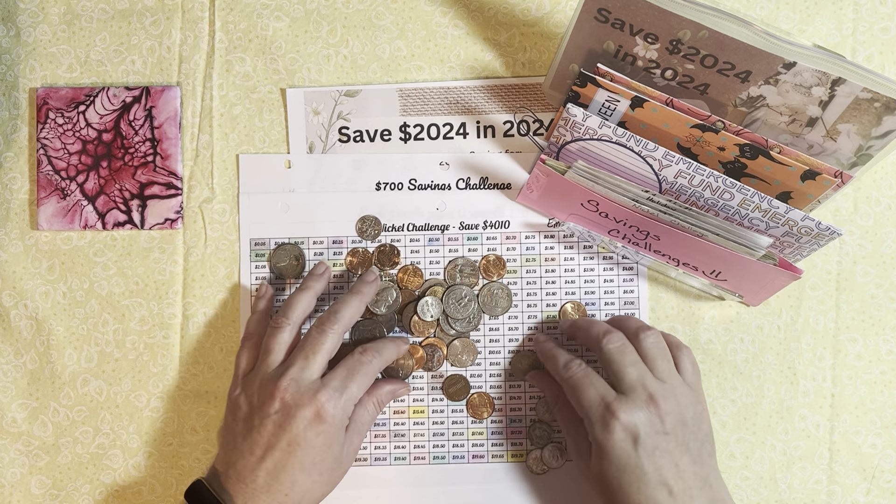About twice a month, I pull out all of my change and put it into my nickel challenge. We are doing a nickel challenge which I've probably been working on for two years. This nickel challenge is going to save me roughly $4,000. It's where you save 5 cents, 10 cents, 15 cents, 20 cents every day, and then it increases. This is a multi-year challenge for us and we are in no hurry to get this done.